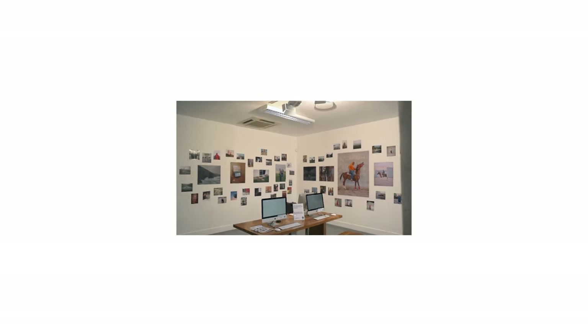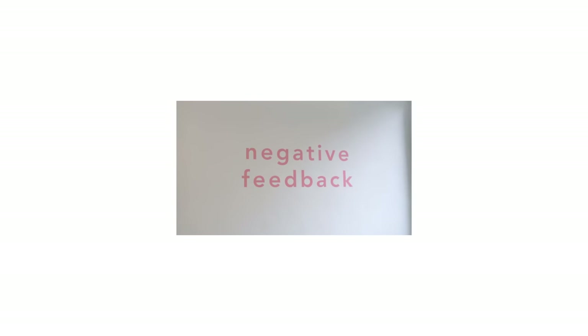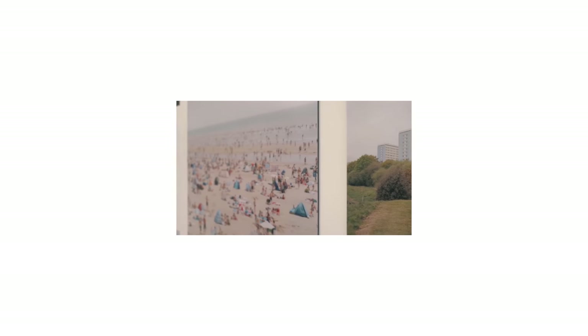Part one of having an exhibition is finding a vessel in which to have the exhibition in — probably one of the most important parts — finding a gallery. For me, The Print Space got in touch after we had the last exhibition with them, which I curated, and they were interested in having some of my own work, so that's pretty simple.